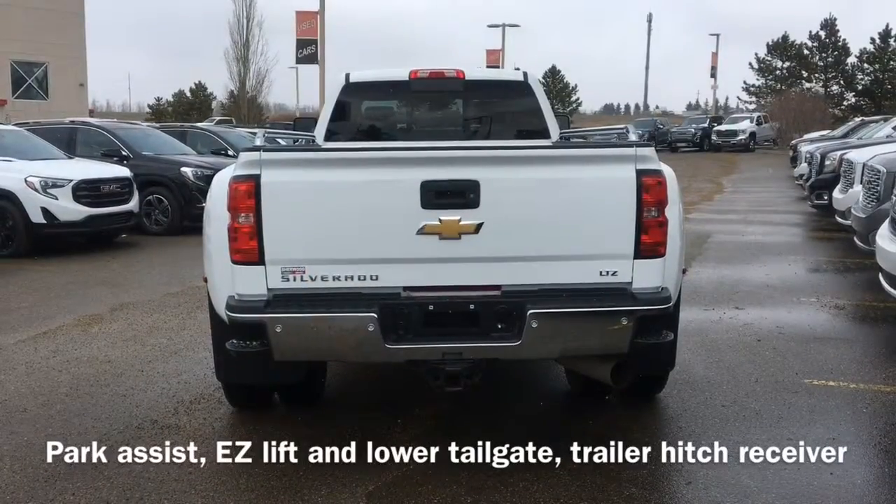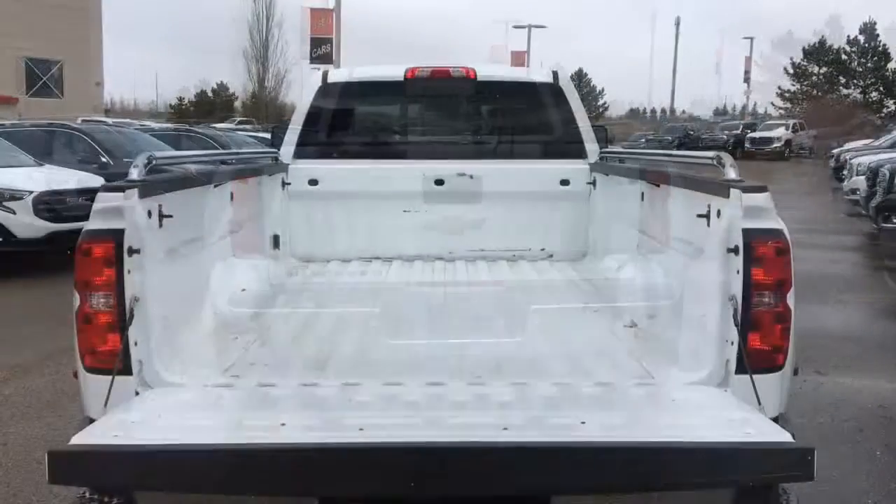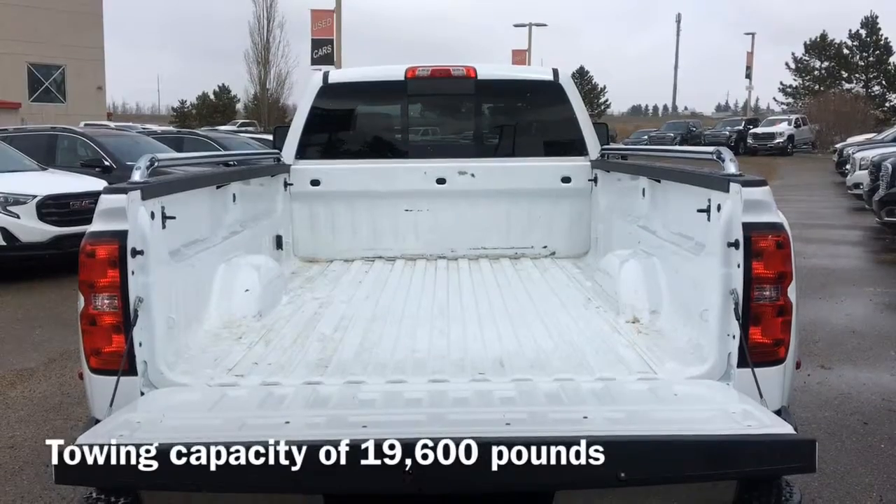Moving to the back of the vehicle, we have our park assist sensors as well as an easy lift and lower tailgate and trailer hitch receiver. This Silverado has a towing capacity up to 19,600 pounds.